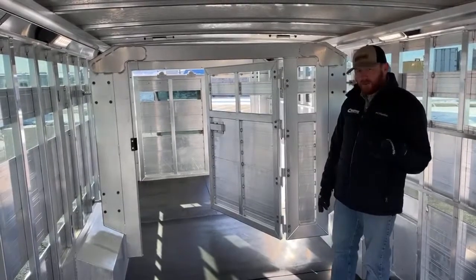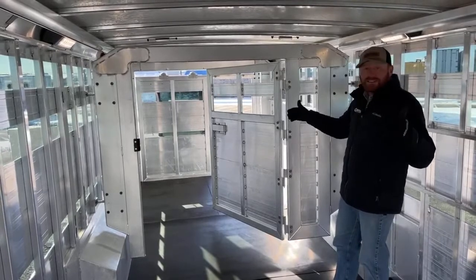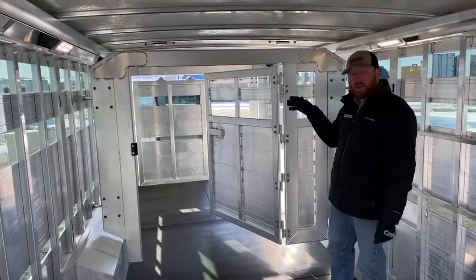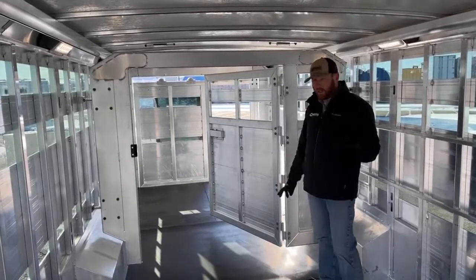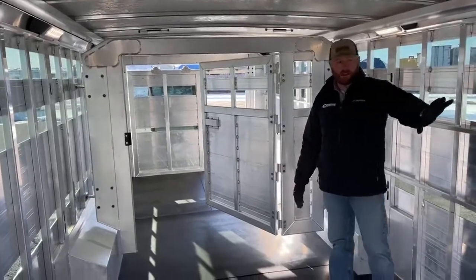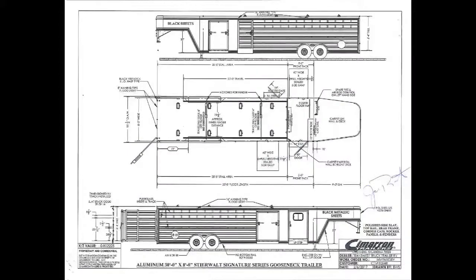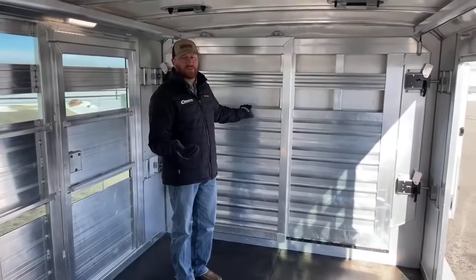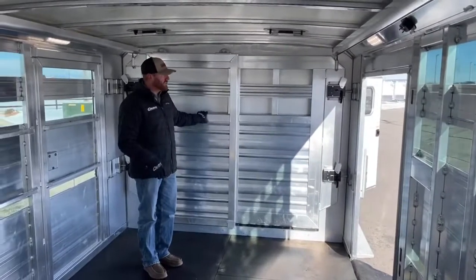Now in the drawing we showed you earlier when we first built this trailer, we built it with two traveling gates with sliders — but the customer wanted a 48-inch swing on the back. So on the drawing you'll see two sliders, but it is equipped with a 48-inch swing. And then we have a slider up front as well, and it's a no-threshold gate too.